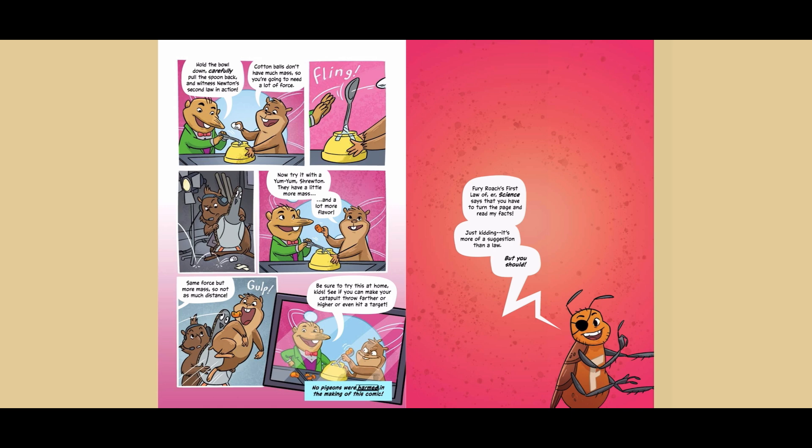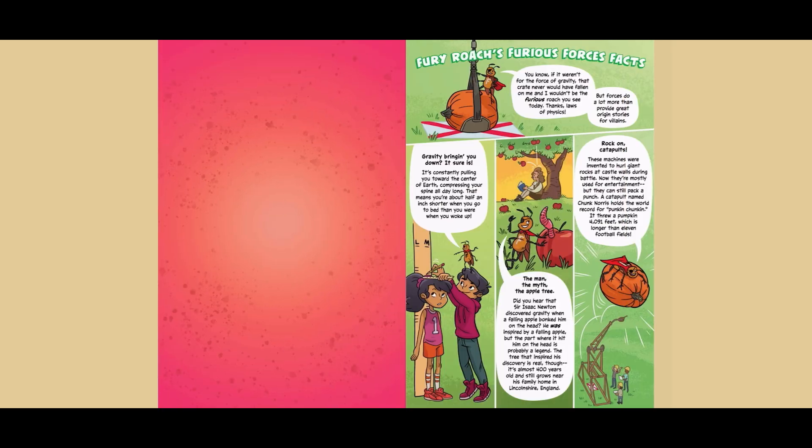No pigeons were harmed in the making of this comic. If it weren't for the force of gravity, that crate never would have fallen on me. And I wouldn't be the furious roach you see today. Thanks, laws of physics.